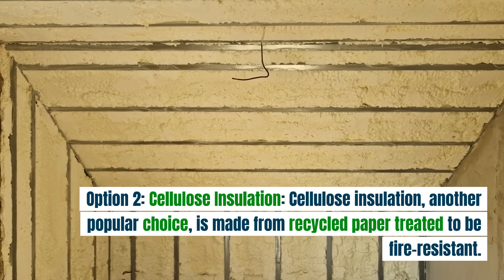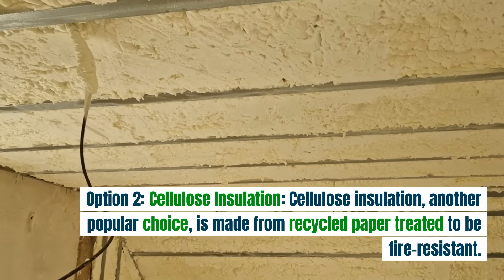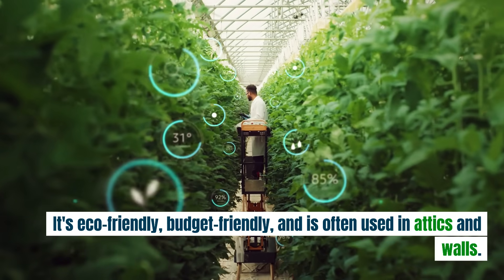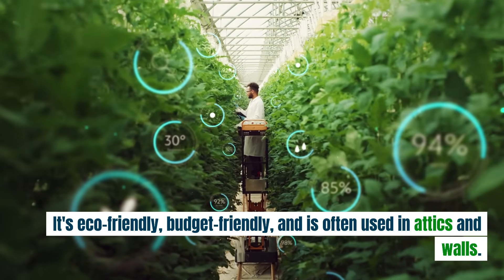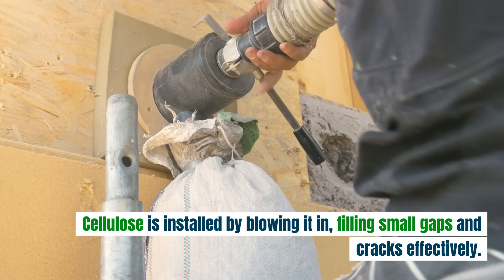Option two: cellulose insulation. Cellulose insulation, another popular choice, is made from recycled paper treated to be fire resistant. It's eco-friendly, budget friendly, and is often used in attics and walls. Cellulose is installed by blowing it in, filling small gaps and cracks effectively.